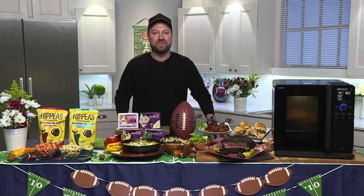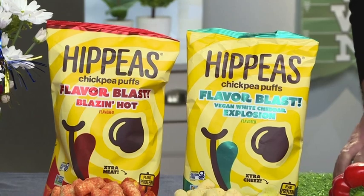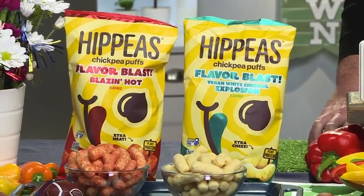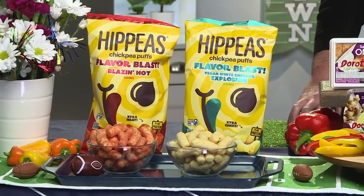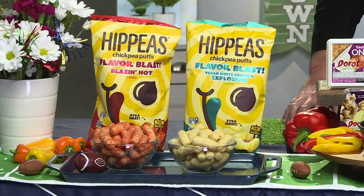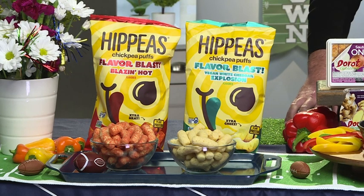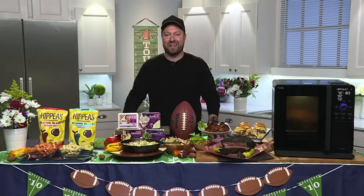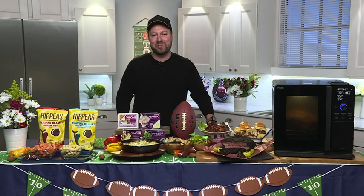My new favorite snack is Hippies Flavor Blast chickpea puffs. With a crunchy exterior and a melt-in-your-mouth bite, they are delicious and made from plant-based ingredients. You'll feel full and satisfied longer because they have three to four grams of protein and three grams of fiber. Ingredients are free from the top nine allergens. Two bold flavors: vegan white cheddar explosion and blazing hot. Pick them up at your local Sprouts or order on Amazon. For more recipes and information, visit dailylounge.com.